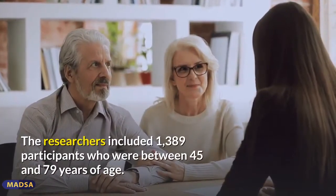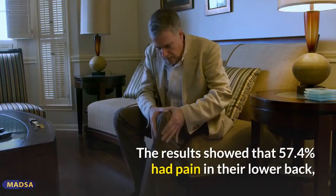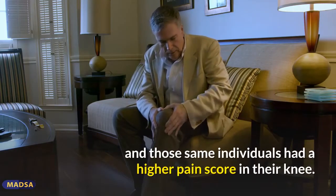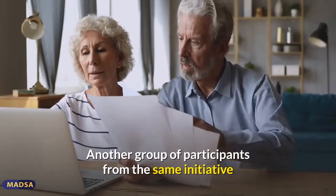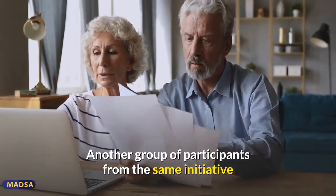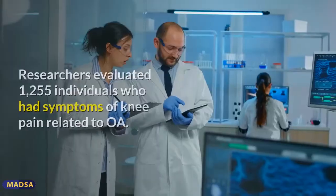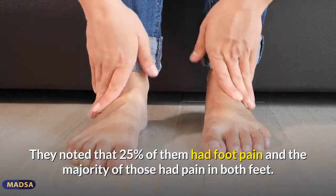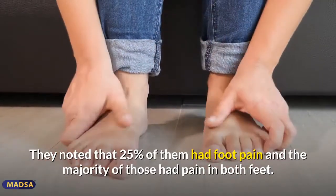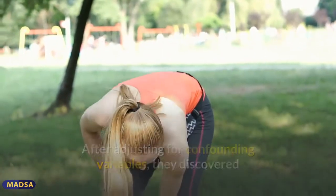The researchers included 1,389 participants who were between 45 and 79 years of age. The results showed that 57.4% had pain in their lower back, and those individuals had a higher pain score in their knee. Another group of 1,255 individuals who had symptoms of knee pain related to OA were gathered for a second study, and researchers noted that 25% of them had foot pain, with the majority having pain in both feet.